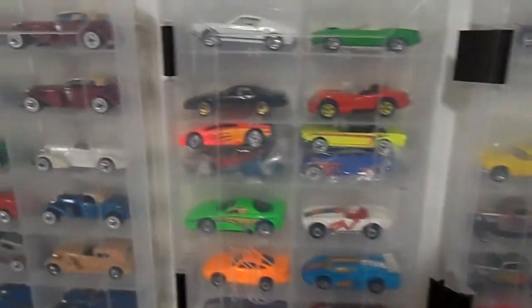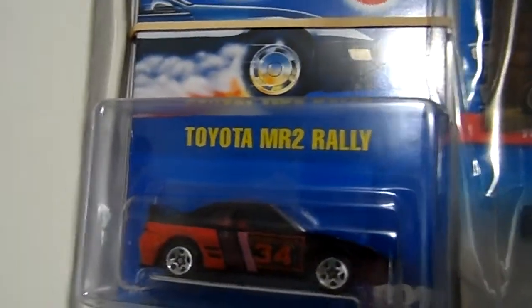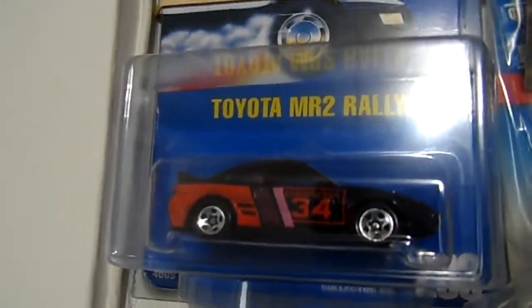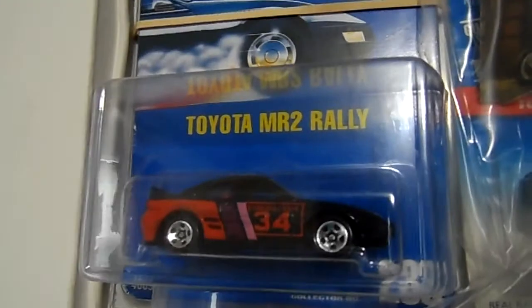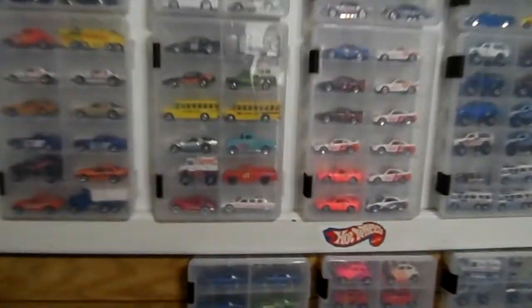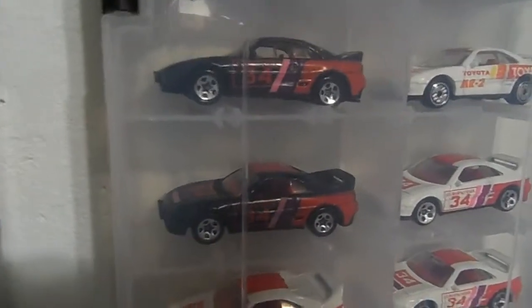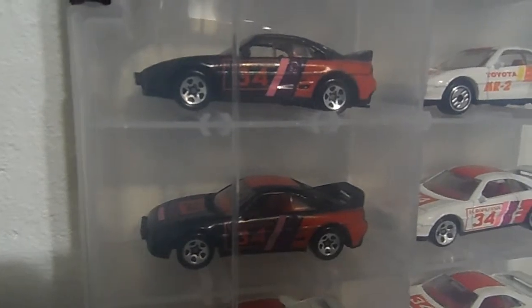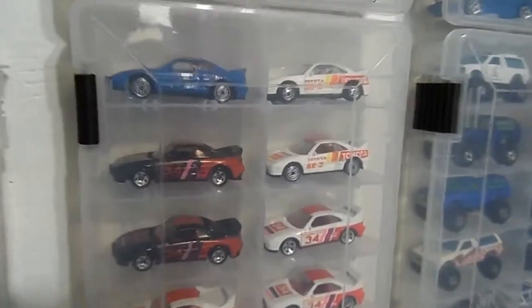This one here is a tough one to get — Toyota MR2 Rally in black with the five spokes, very very tough to get. I have a couple loose right over here. Even loose, they're going for 15 to 20 bucks — crazy prices.